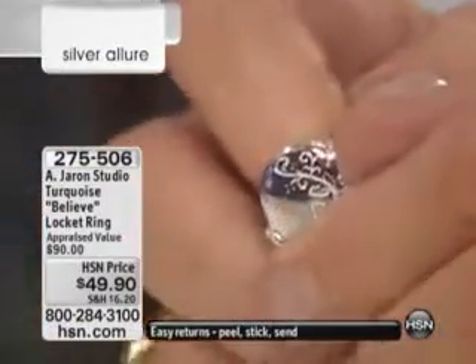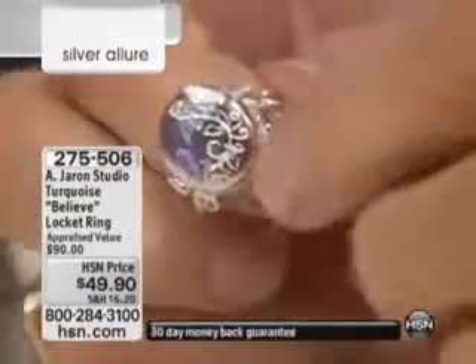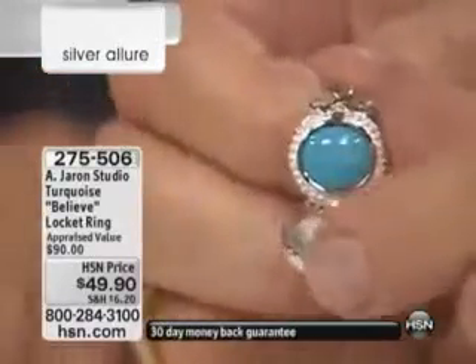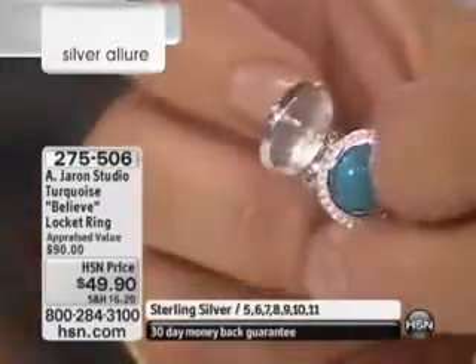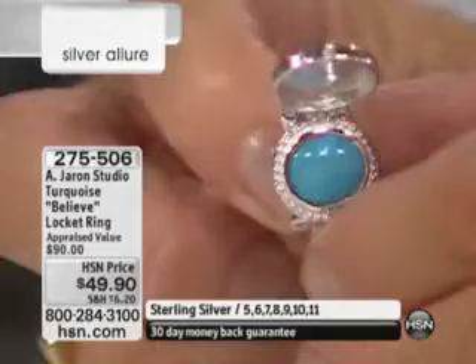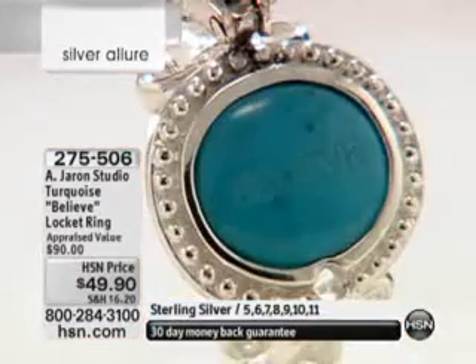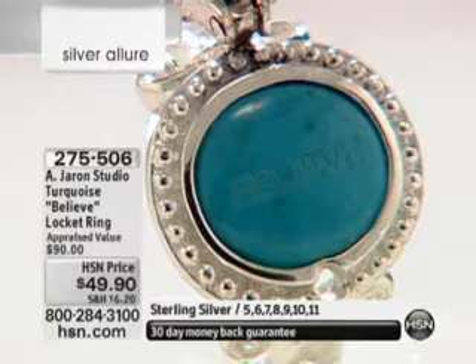You open up this little — there's a little clasp on the side. Watch this. And when you do, it reveals this piece of turquoise that says — and it's actually engraved into the turquoise — the word 'Believe.' It's kind of like your little hidden secret for $49.90. It's available in sizes 5, 6, 7, 8, 9, 10, and 11.